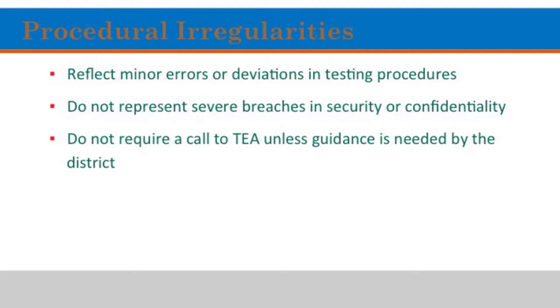Procedural irregularities are more common. They reflect a minor error or deviation in testing procedure. It doesn't represent a breach of security or confidentiality of the test, and it does not require a call to TEA unless guidance is needed by the district. These happen from time to time — it's okay. We don't encourage them, we don't want them to happen, but they are going to happen. We're always transparent about it, we own up to it, and then we follow the procedures given to us by Mr. Montag.